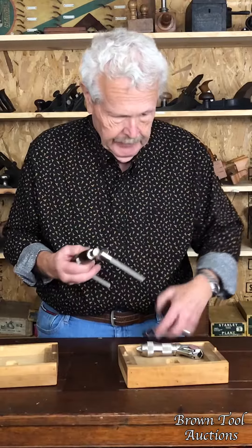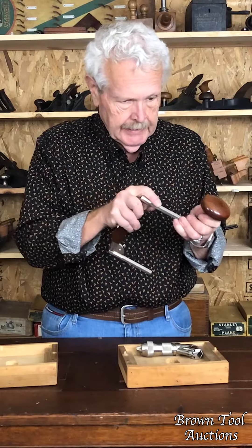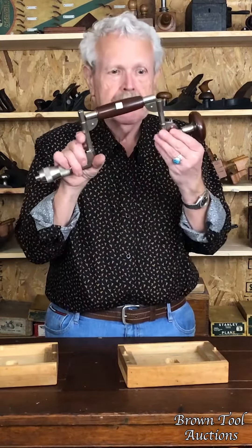The feature of it is it comes in three parts. You've got the main brace body here. You've got the handle, which slides on this end. And then you've got the chuck, which slides on this end. And there you have a brace. He called it a knockdown brace. It made it easy to transport because it goes into this small box.